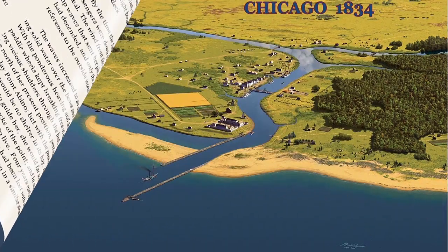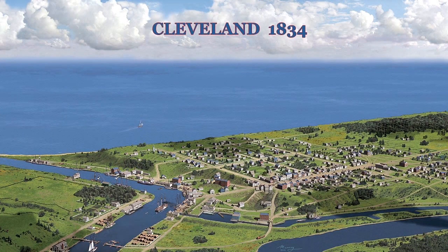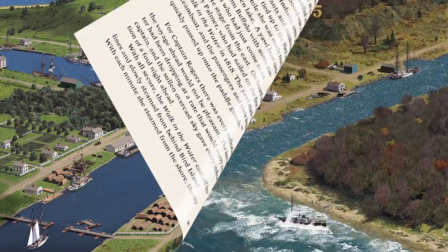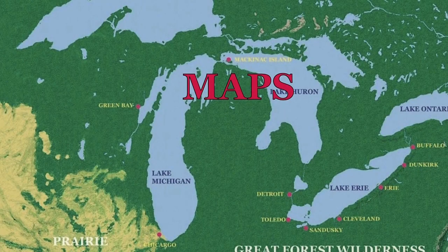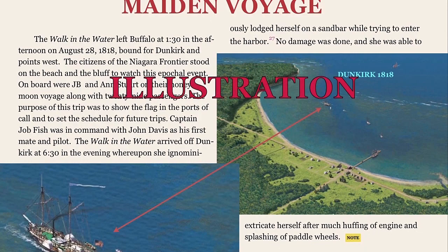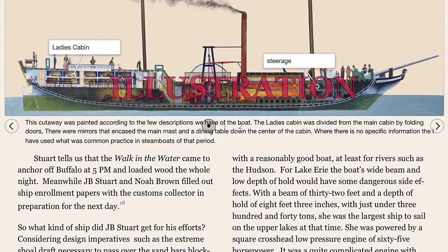Original documents are used and often provided. Some of these documents have not been previously published. Also included are illustrations, which include maps, cutaway views of vessels, numerous sketches, and contemporary illustrations.